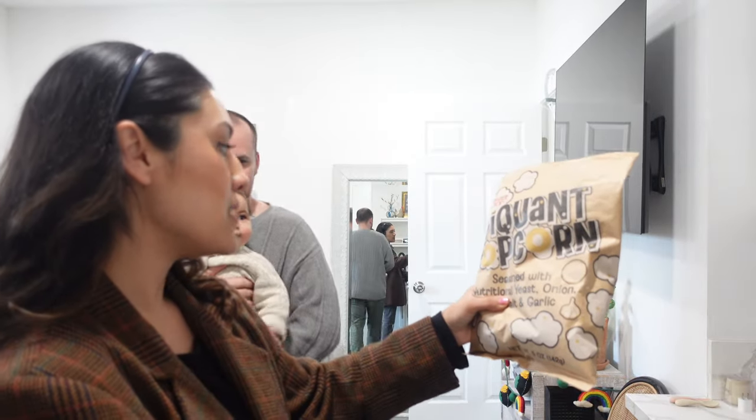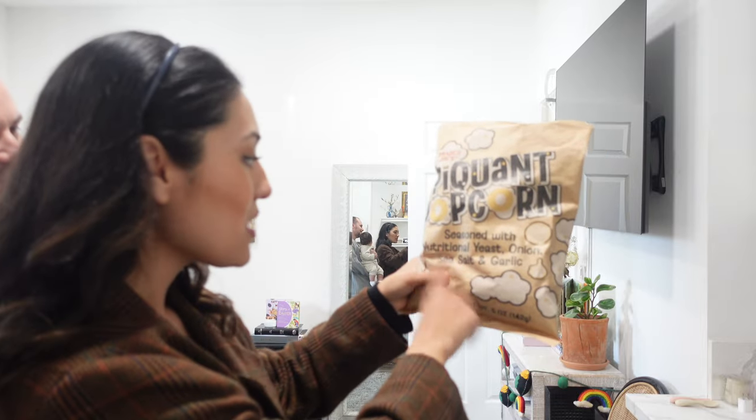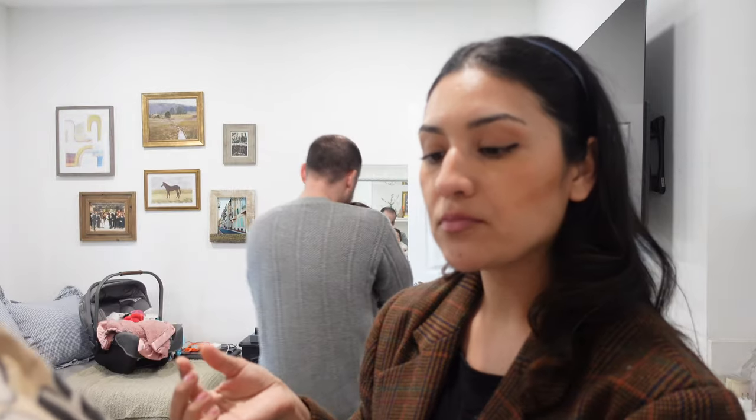Then we have piquant popcorn — seasoned with nutritional yeast, onion, sea salt, and garlic. When we were checking out, we asked the workers if they'd tried it and they said 'to be honest, no — we don't even know what that word means.' It's like spicy, right? Preston tried it too. There's not a crazy amount of flavor but you do taste the garlic and onion — a smooth, subtle flavor. Nice.